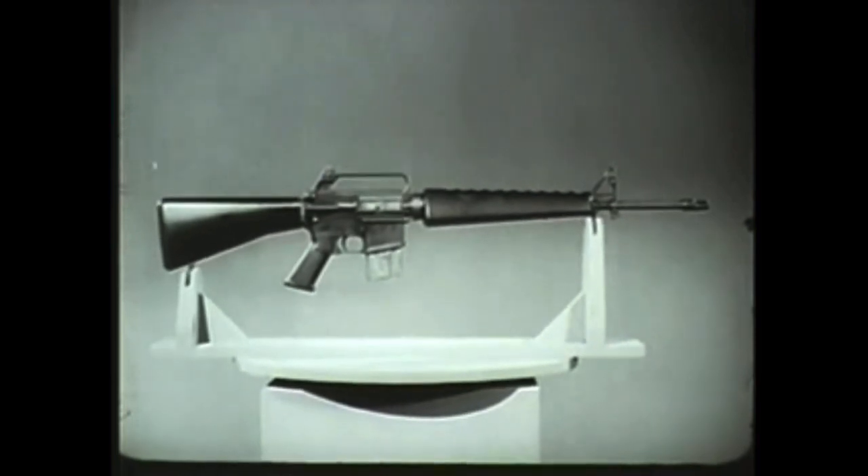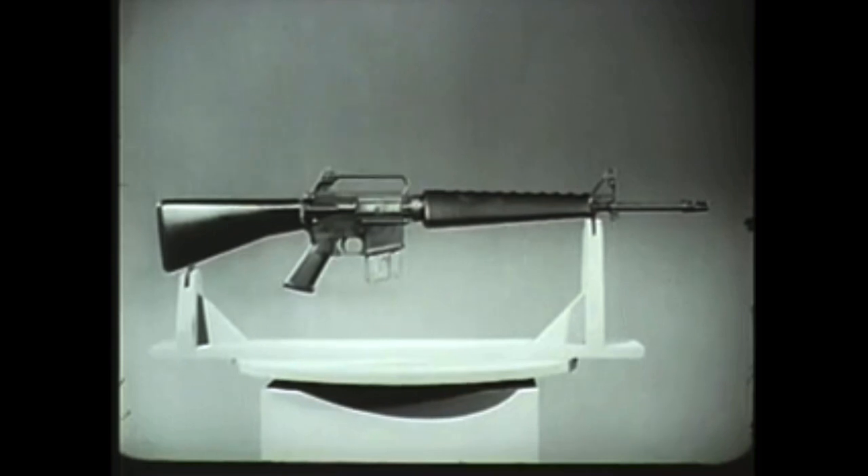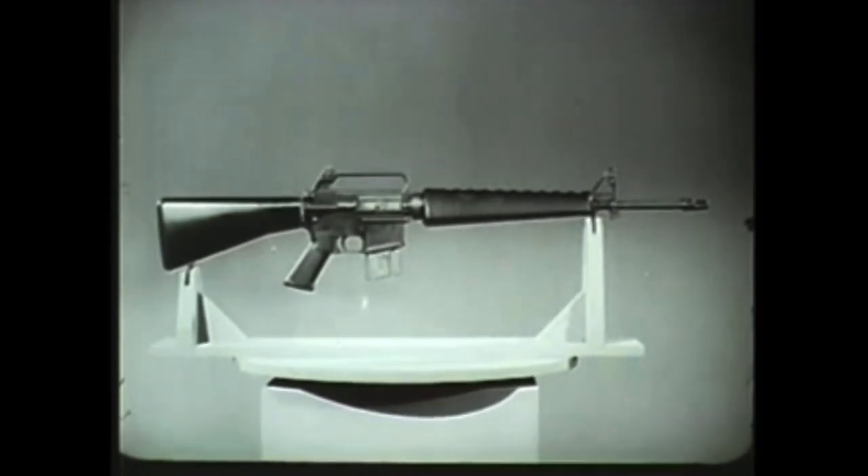This relationship of weight to firepower in the XM16E1 results from design, construction, and operation. One of its principal features is straight-line construction. The straight line extends through the stock, bolt carrier group, chamber, and barrel. This design substantially reduces rifle climb during firing.